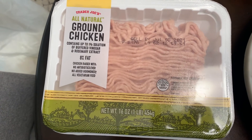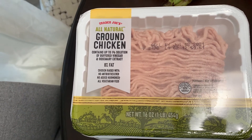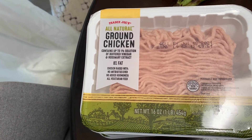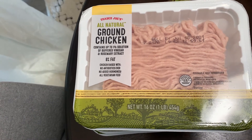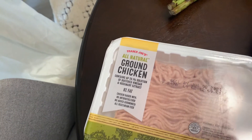I needed to get ground chicken to make Mookie more food because he's on his last serving. Normally I make him chicken with rice and some vegetables — carrots and broccoli are two of his favorites — so I'm going to make that for him today.